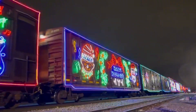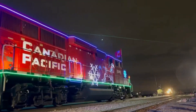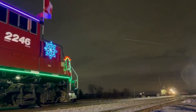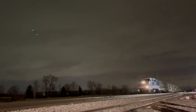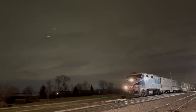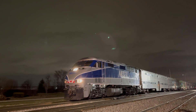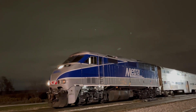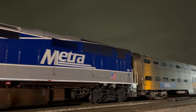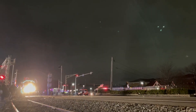Here's the Metra. Just after the holiday train cleared, another inbound Metra shows up with again another F59PHI. After the switch was set back to the main, they head back east.